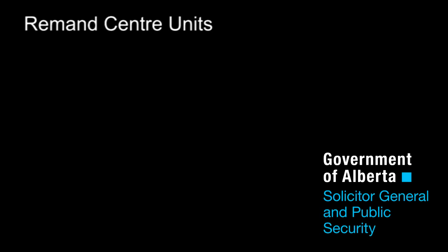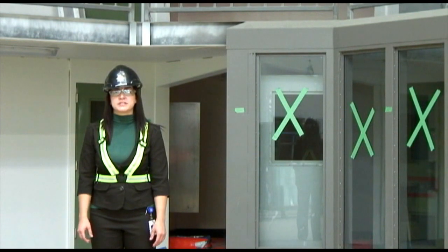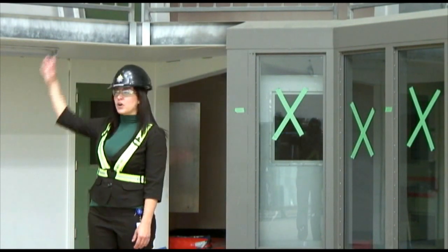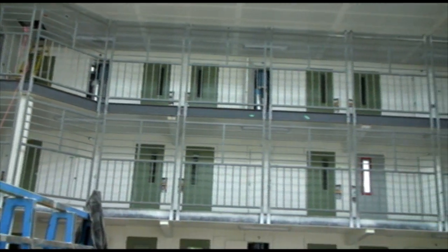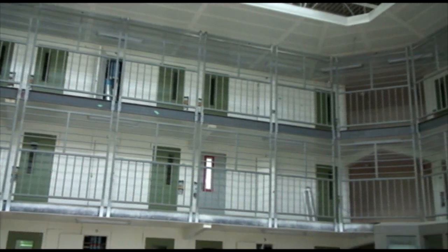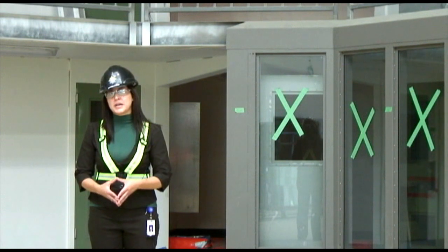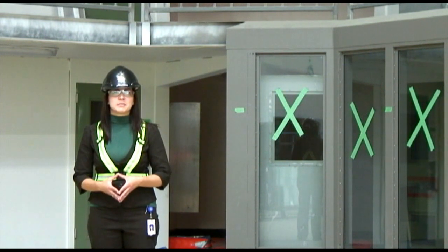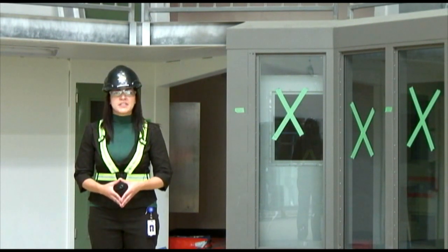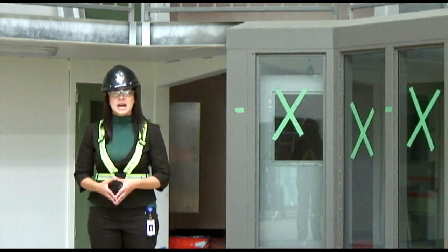There are a few differences between what you see in these units compared to what's in the current Edmonton Remand Centre. One thing you'll notice is that there are three tiers to these units — the current ones are only up to two tiers. As a result, the bars are full height, which is for safety. Another thing about this facility: it is a direct supervision jail, which means there are no barriers between the staff and the inmates. A lot of people think this would be concerning, but research has actually proven that this is a safer environment because it invites open communication between staff and inmates.